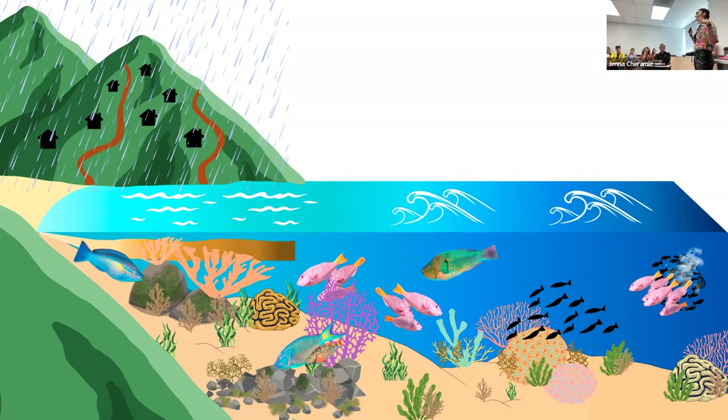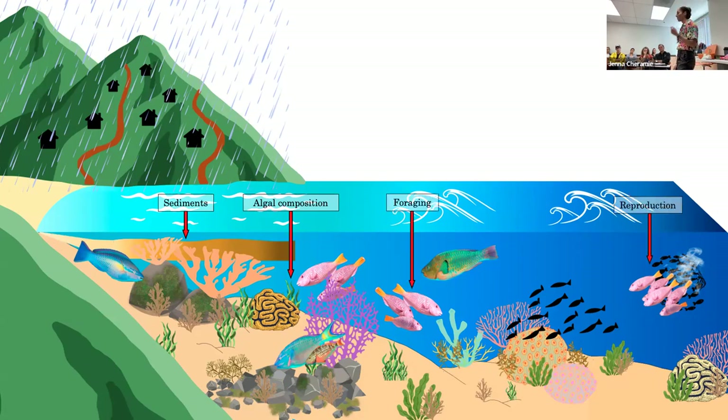I promise we're not talking about all of that today. As my title slide suggested, we'll primarily be focusing on sediments, algal composition, and the foraging and reproduction of parrotfish across a land development gradient. So without further ado, let's get this thing officially started.